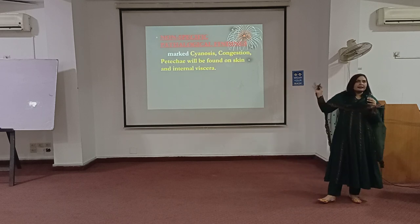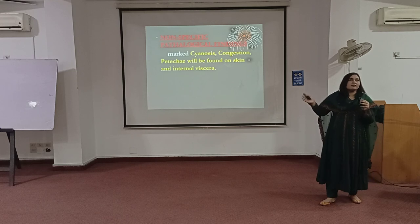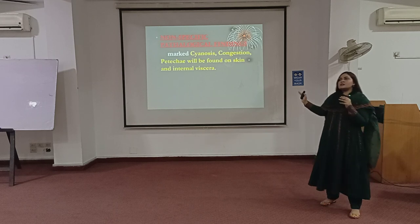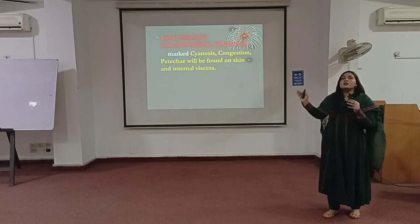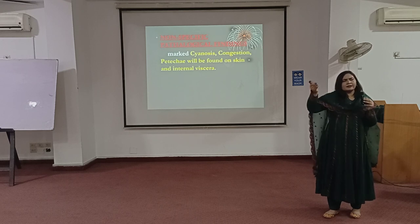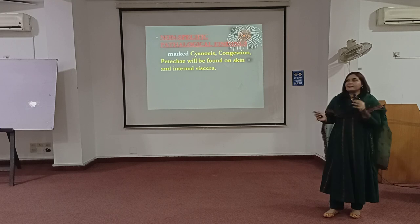These are all the key points you need to know. Non-specific findings are seen in suffocation, smothering, gagging, and choking — whatever the case is. These non-specific findings are always there to help determine that the cause of death, or the mode of death, is asphyxia.